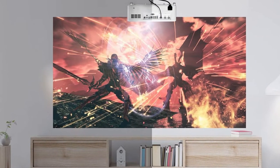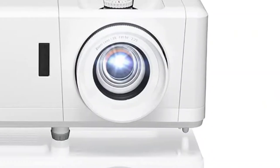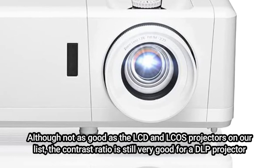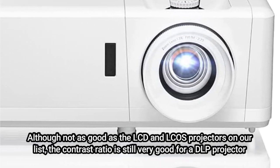Fantastic detail that is quick to turn on and off makes it simple to live with. Additionally, it's not too noisy. Although not as good as the LCD and laser projectors on our list, the contrast ratio is still very good for a DLP projector.